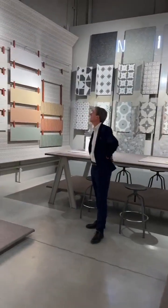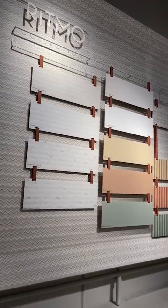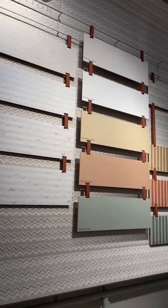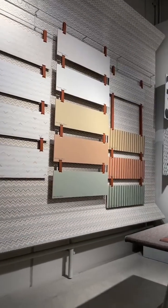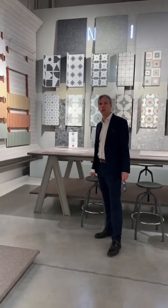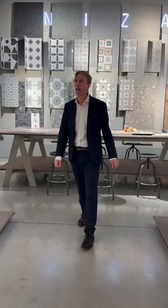We'll also have the brand new Rydmo collection. This was launched in Bologna as well, so it's about six months old, and it's got some solid colours and some heavy printed decors, sort of based on wallpapers. There's certainly a hunger for something a bit different instead of just your standard greys.